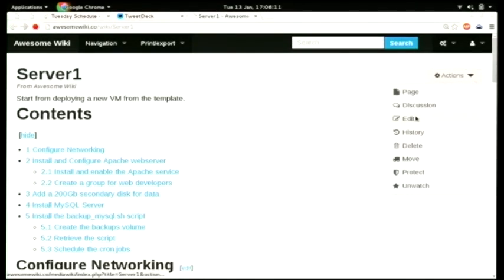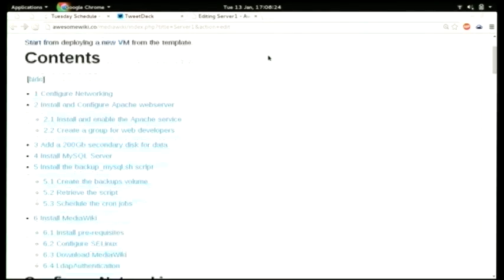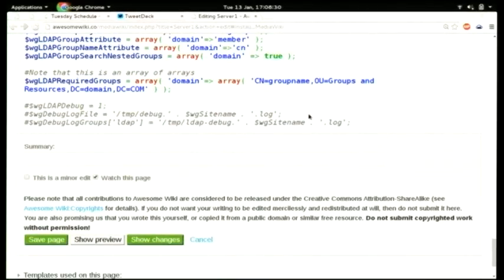Say that I want to deploy a MediaWiki instance. I'll just call the MediaWiki template and say I want my LDAP extension configured as well. I hit Preview, and there you have all the documentation from your snippet included into this page automatically.